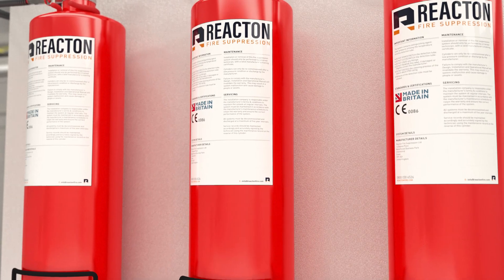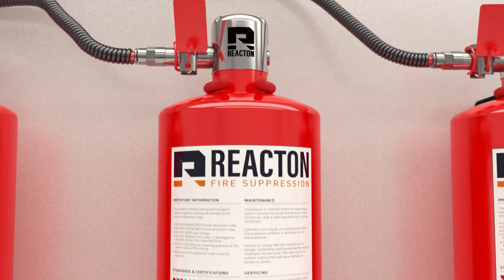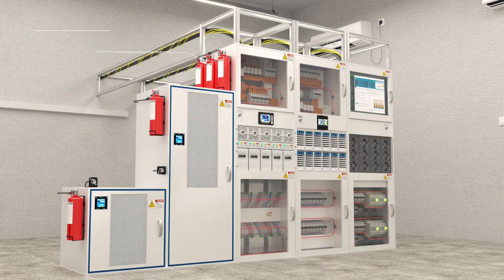The key to minimal fire damage is early detection and suppression. Reacten have a solution that will directly protect your critical assets and safeguard your business continuity. This is achieved with the automatic clean agent fire suppression system.